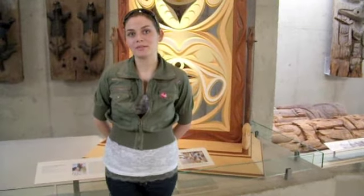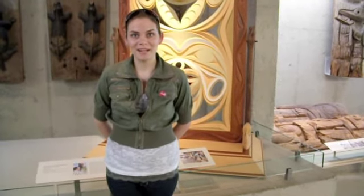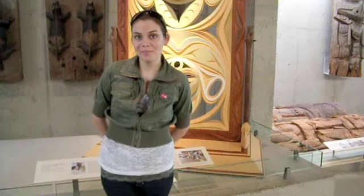We've now made our way to the Museum of Anthropology at the University of British Columbia. We're going to take a look around, see what there is to see, and it should be a whole lot of fun.